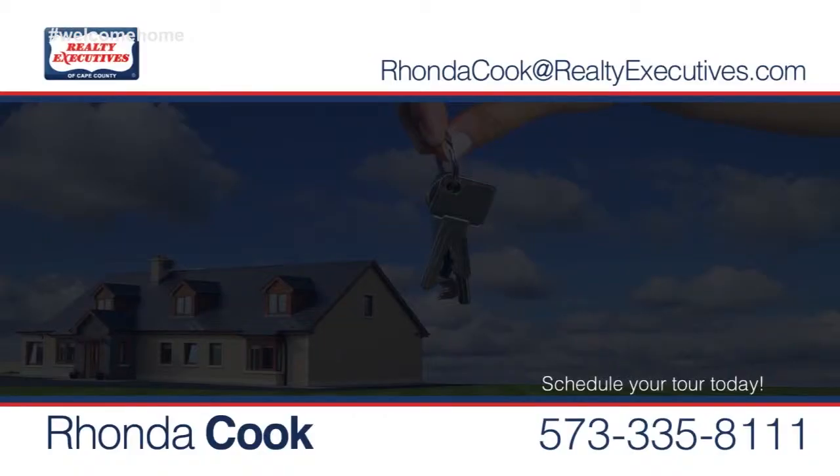My name is Rhonda Cook and I'm a mom, a wife, and a daughter. When I moved back here in 2006, I decided that I needed a job. I wanted to set my own hours and be able to be with my kids as much as I could. I like working with all buyers. However, my favorite is first-time homebuyers because they're young and they're afraid and they're excited and they're moving into the next part of their life. It's kind of scary sometimes and I guess that's where the mom comes out in me. Three words that describe me are the words I use in my ad every week in the Southeast Missourian: honesty, integrity, and hardworking. Whether buying or selling, give me a call anytime. I would be honored to help you through the process.